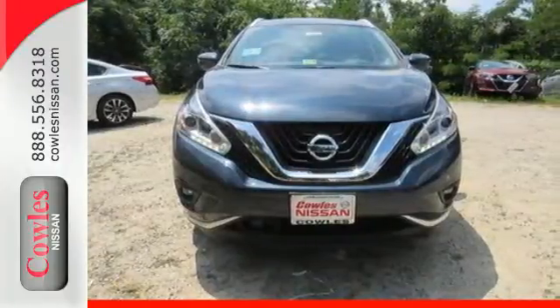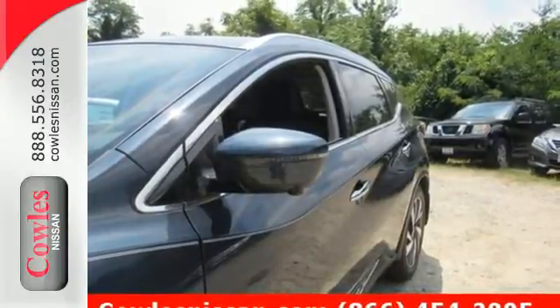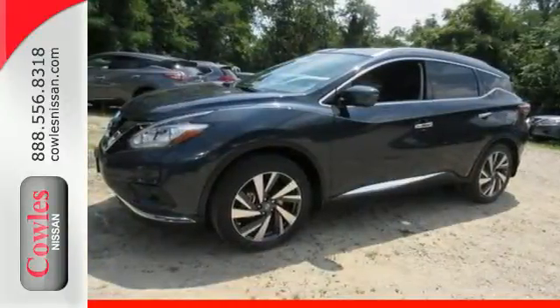Features include Intelligent Key, Dual Zone Climate Control, and Bluetooth. Plus, to keep you safe, there's an advanced airbag system, vehicle dynamic control, and advanced drive assist display.